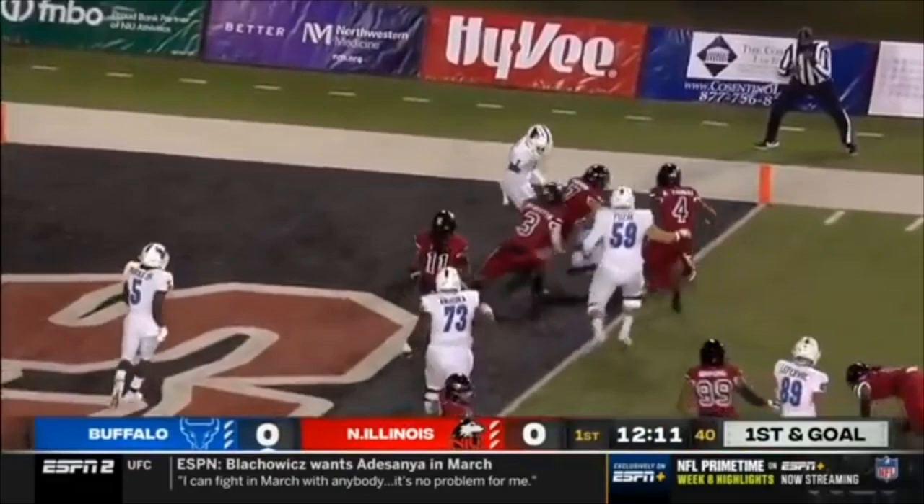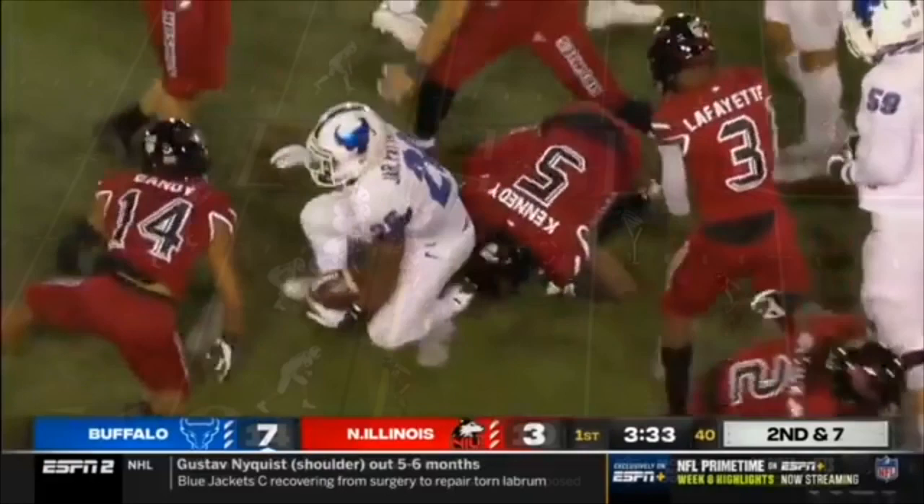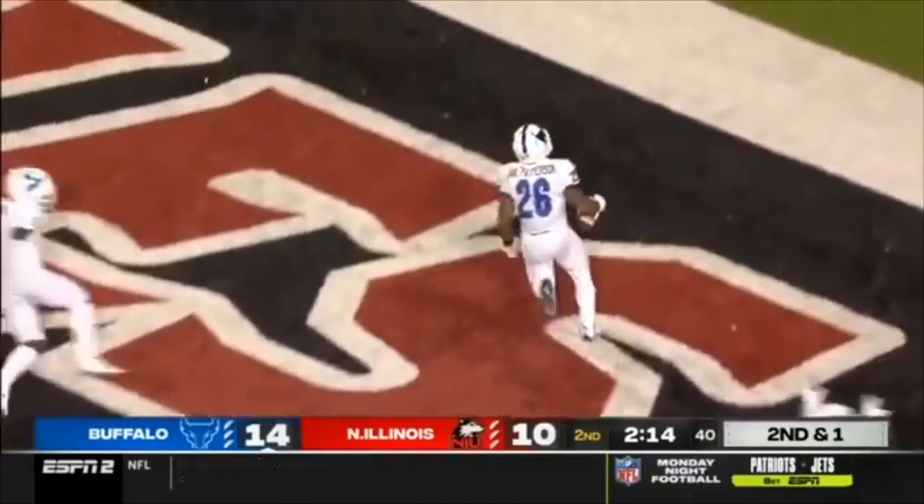Still can't stop it. Buffalo six and one down the stretch last year, and it was a heavy dose of 26. He'll run it — Patterson with a seam. Into the secondary and beyond. Still going, tiptoeing to the sideline. Patterson makes a house call, and that's for the record.